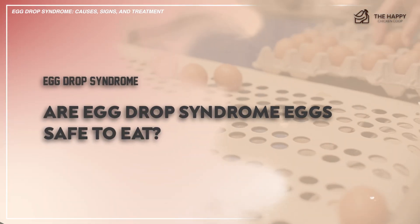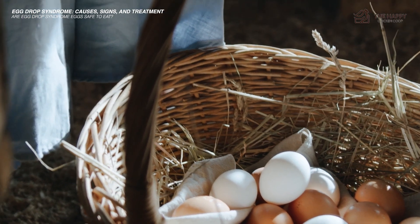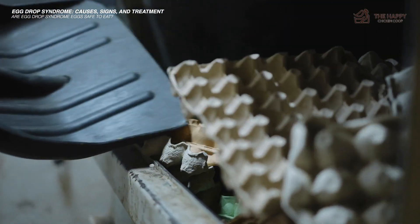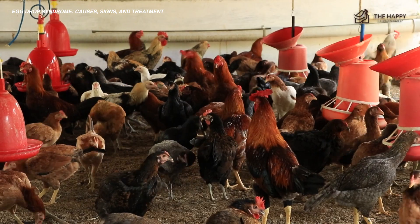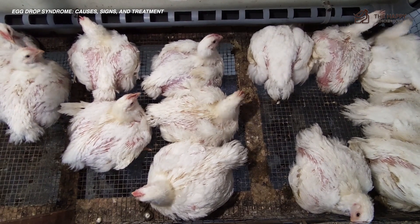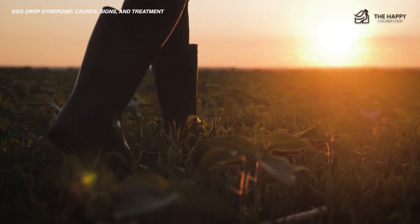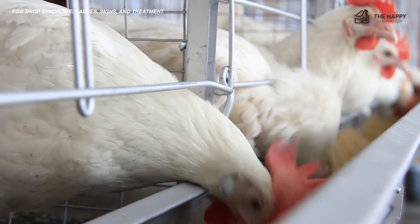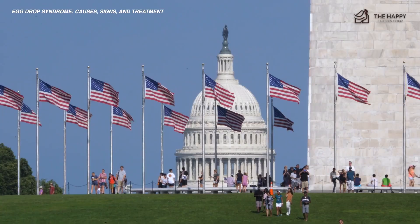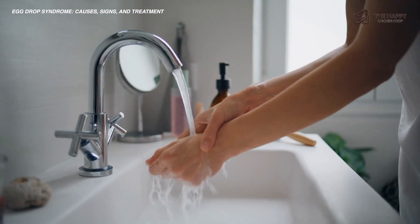Are egg drop syndrome eggs safe to eat? Since EDS-V does not cause any illness in humans, you don't have to worry if you've eaten an egg with EDS. However, it's best to avoid consuming eggs that contain the virus and dispose of them safely to prevent spread. EDS-76 is a serious problem in the poultry industry, but it doesn't affect the birds' fertility or the hatchability of eggs. Although there has been no report of EDS-76 in the U.S. since 2019 and it's well controlled in endemic areas thanks to inactivated vaccines, you should still apply precautionary measures.